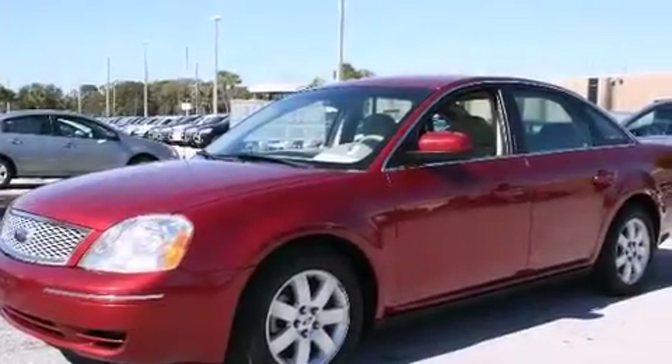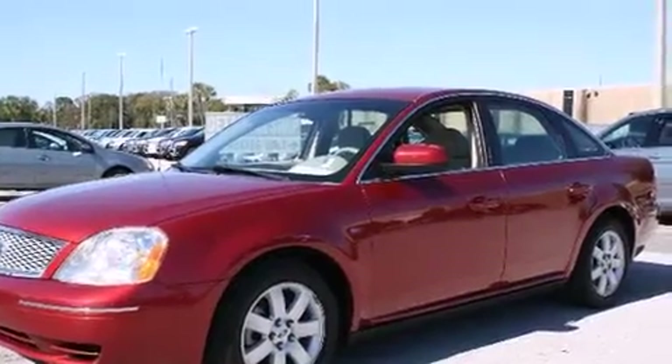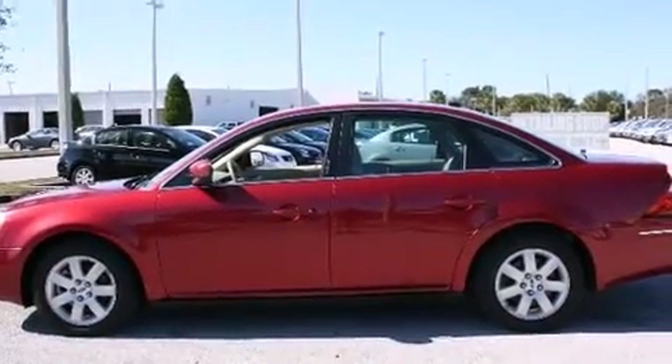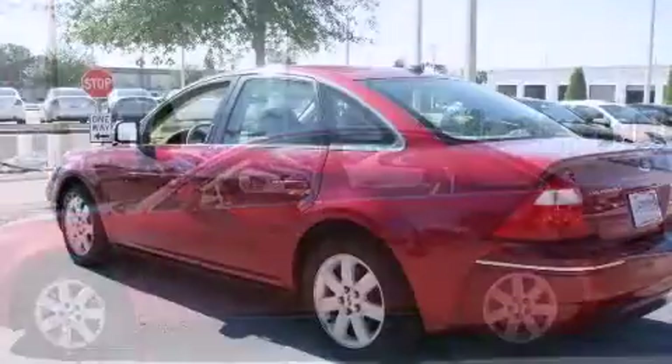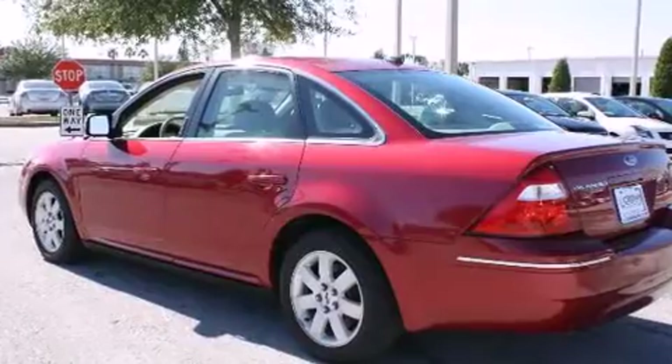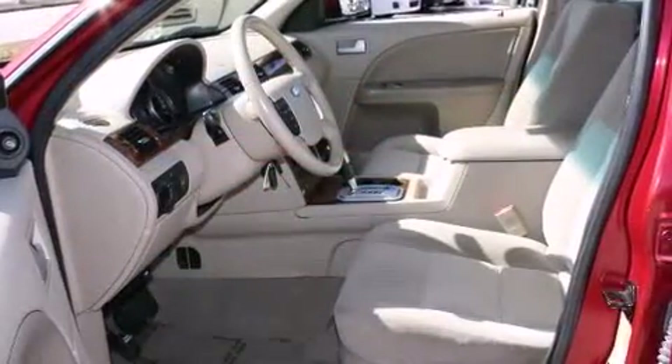You're going to love the 2007 Ford 500. It features an automatic transmission, front-wheel drive, and a three-liter six-cylinder engine. This model accommodates five passengers comfortably and provides features such as front and rear cup holders, a leather steering wheel, power front seats, and power windows.